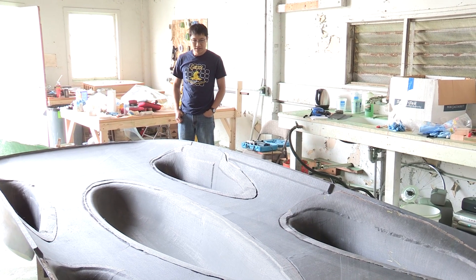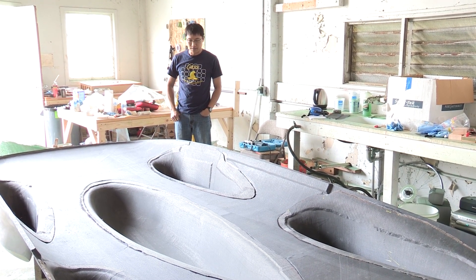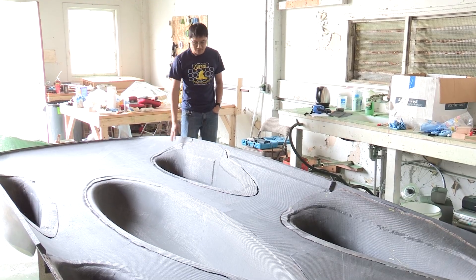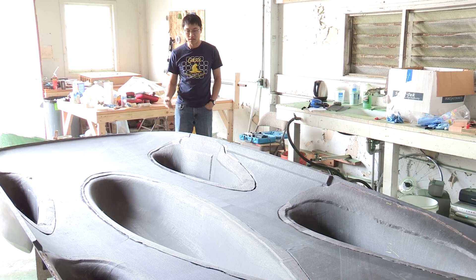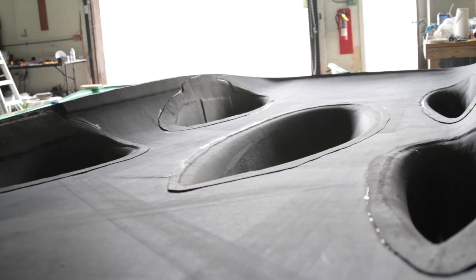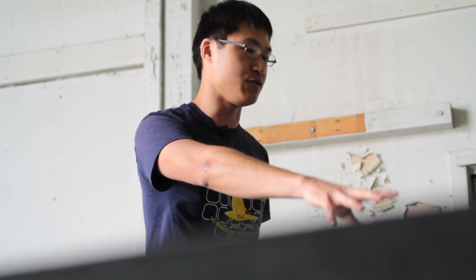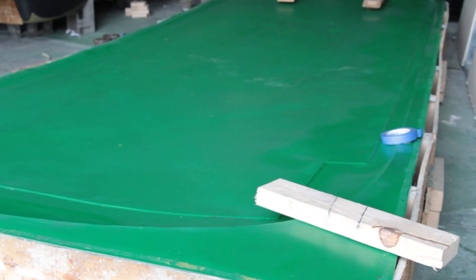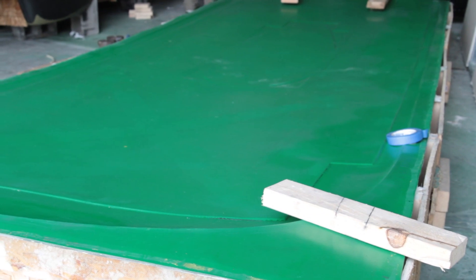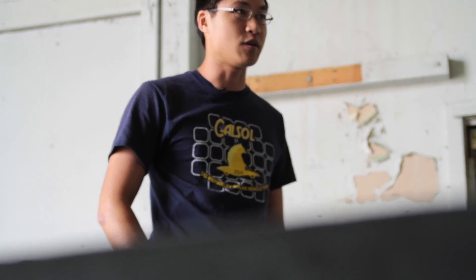What you see in front of you here is the bottom half of our outer body of the car. All of this black material is a special material called carbon fiber — it's very lightweight and very strong. You can see all of these different holes are where the wheels go and the center part is where the driver sits. The molds for the entire shell have been worked on for the past year almost, so it's a very labor-intensive process.